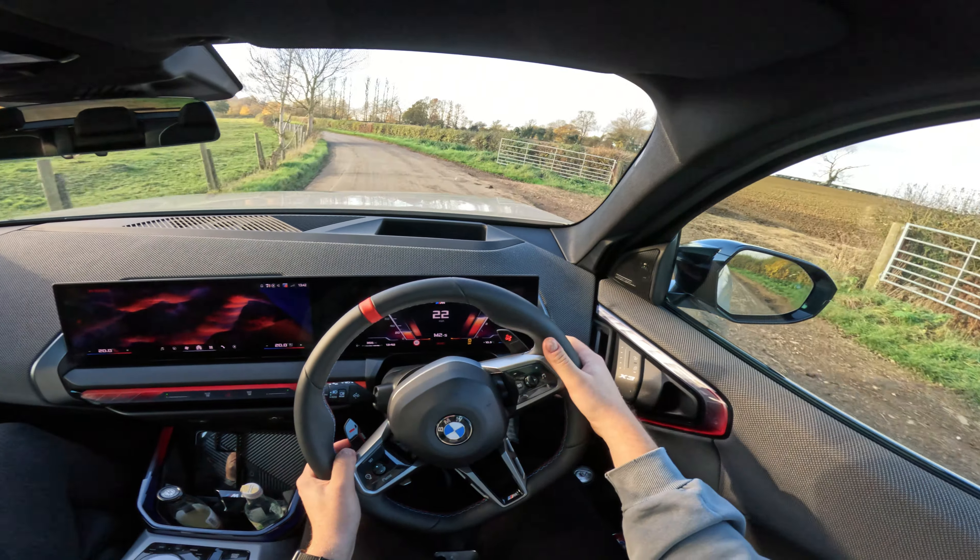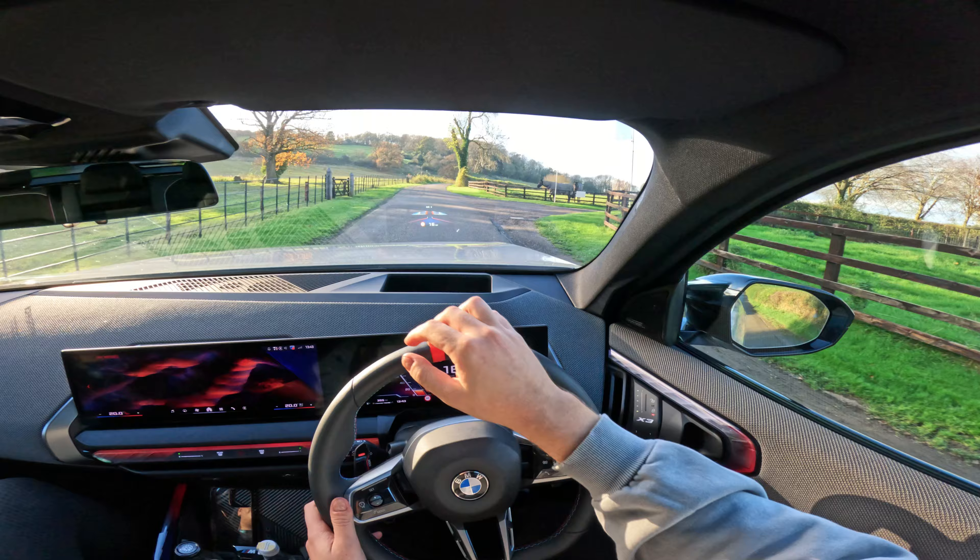Look at that sunroof - really nice. You can also see there are sun visors built in too, very cool. We're heading back to the BMW launch event now to park the car. From inside you can hear the fake sounds and fake downshifts but it's not bad at all.